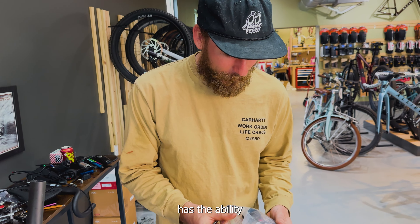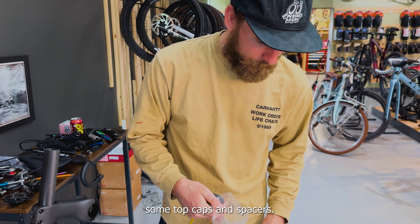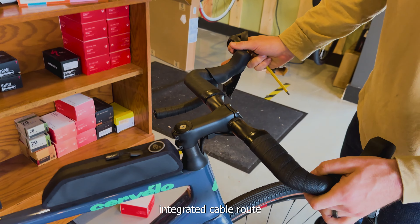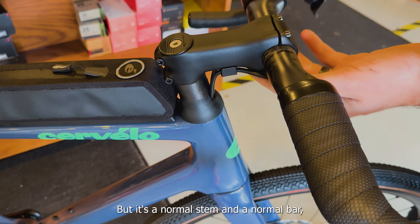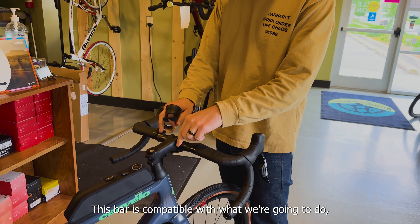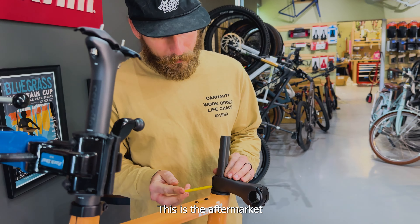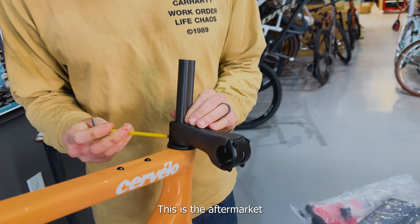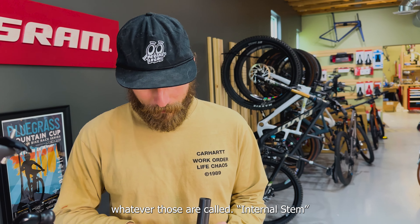The bike has the ability to run a normal stem, and they ship out some top caps and spacers. This was purchased as a frameset. If you buy it as a complete, it comes with these. Integrated cable route through the headset bearing, but it's a normal stem and a normal bar. The bar is compatible both ways — we'll get into that in a second. This bar is compatible with what we're going to do, which is the integrated Cervelo cockpit. I'm going to pull the stem off. This is the aftermarket carbon Cervelo stem — they also make it in aluminum.